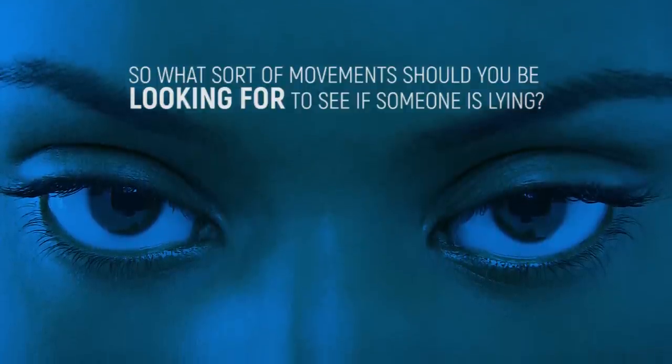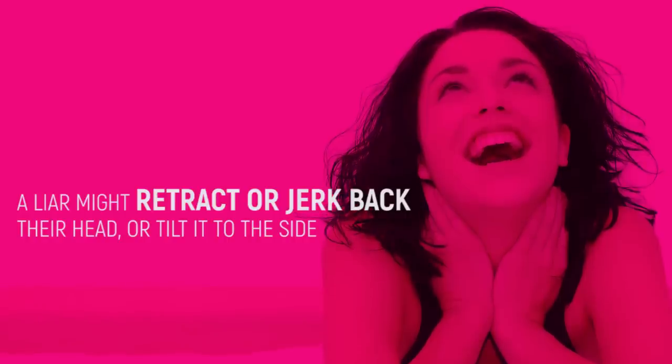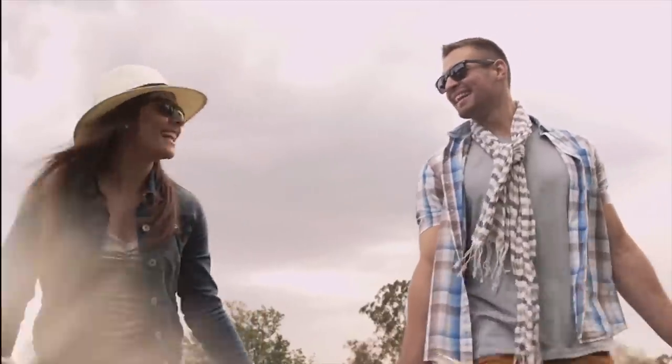So what sort of movements should you be looking for to see if someone's lying? Watch what they do with their heads. Just before they respond to your question, a liar might retract or jerk back their head or tilt it to the side. Any sudden head movements can indicate that they're trying to think of an answer quickly, and it's not likely to be a truthful one.